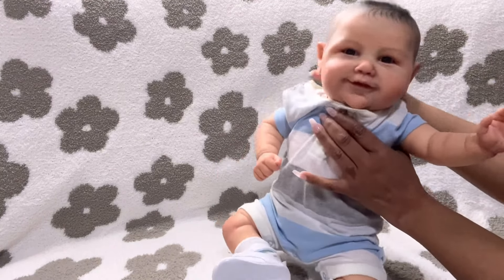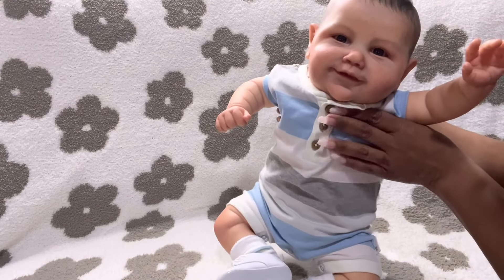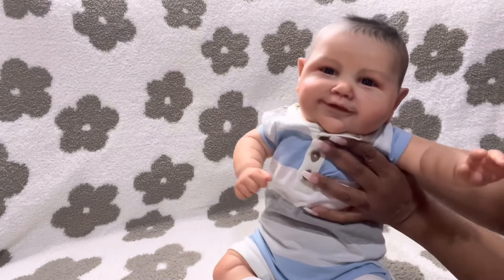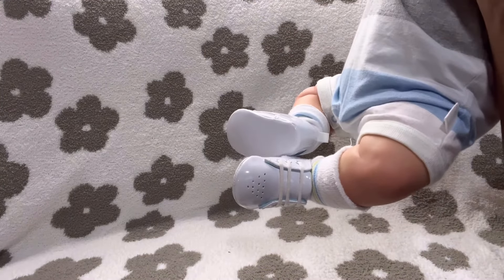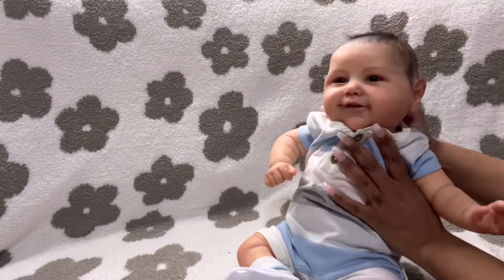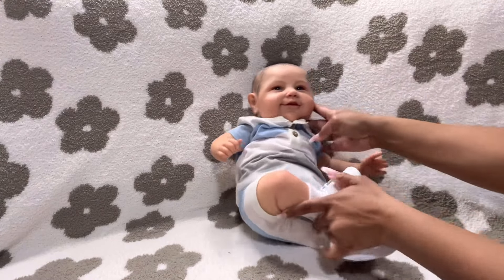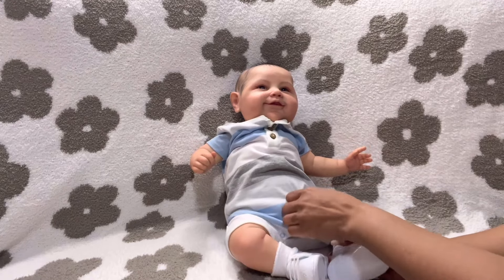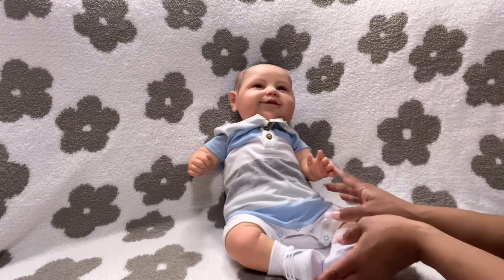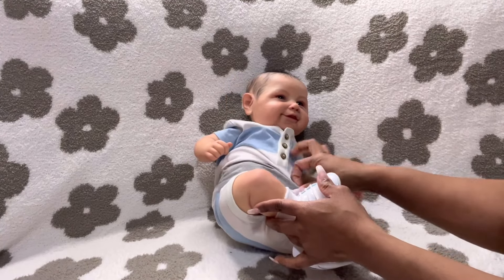Look at this cute little outfit — this cute little blue, white, and gray romper. And I put him on these cute little white shoes with these cute little socks. These are patent leather white shoes. And the blue and gray matches his blue and gray eyes. He has like blue and gray eyes.